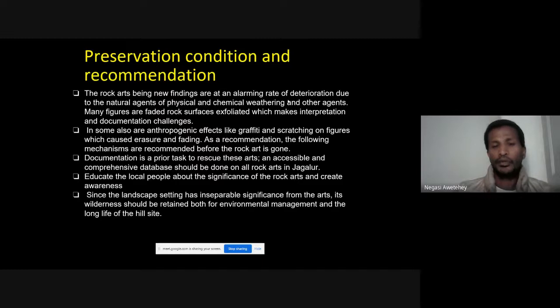Further recommendations include educating the public about the significance of the rock art, and maintaining the environment as it is integral to the landscape. Both environmental management and long-term care of the hillside and surrounding area are needed to ensure the preservation of these sites.